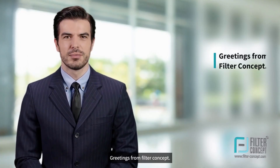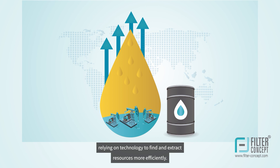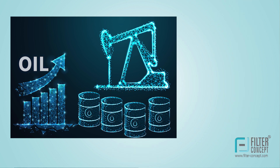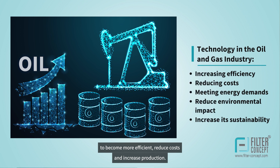Greetings from Filter Concept. With growing energy demand, the oil and gas industry is increasingly relying on technology to find and extract resources more efficiently. This has led to the development of new technologies that are helping the oil and gas industry to become more efficient, reduce costs, and increase production.